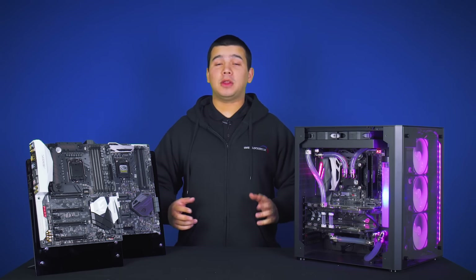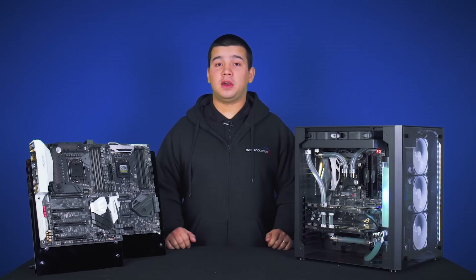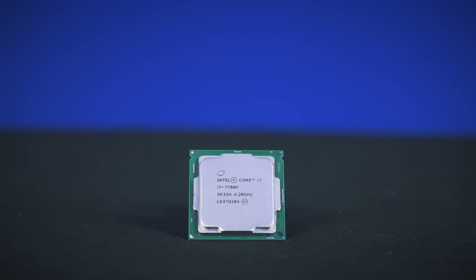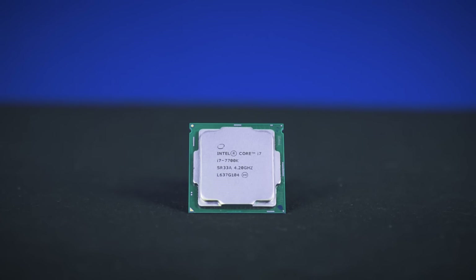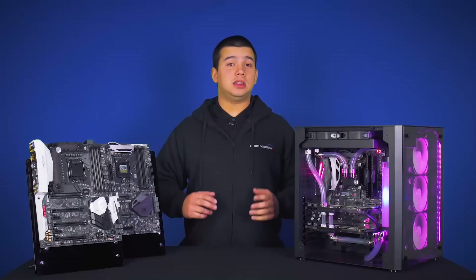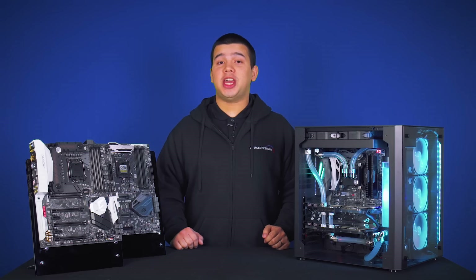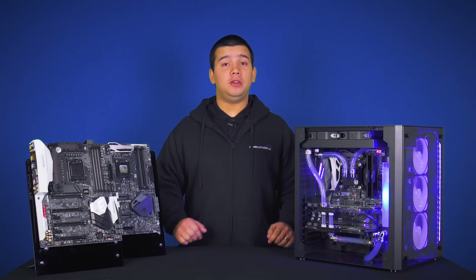Today we're going to take a look at how they compare to the previous generations and some of their advantages and features. While the latest 7th generation Kaby Lake processors do share a few similarities with the last 6th generation Skylake processors — for instance the 14nm FinFET manufacturing process along with the socket LGA 1151 — there are a few differences as well.